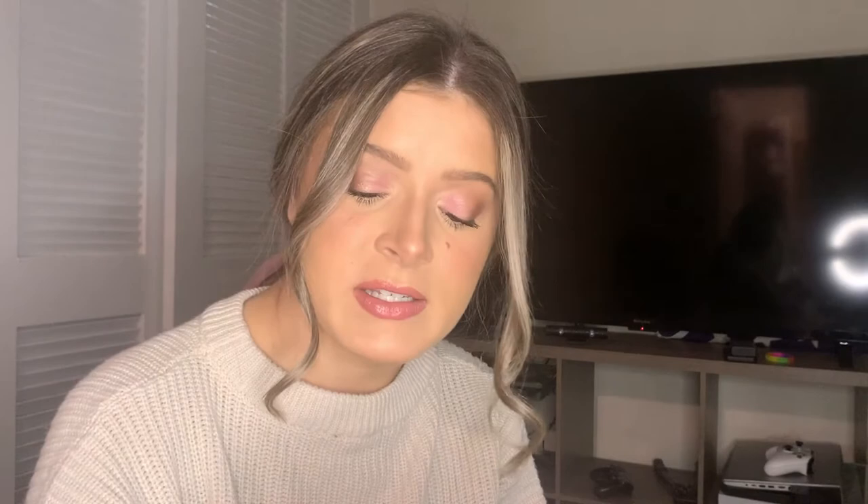For eyebrows I used the Anastasia Beverly Hills Brow Definer in the color Caramel — very pretty. To keep my eyebrows in place I use the Anastasia Beverly Hills Clear Brow Gel, which gives that soap brow effect without using actual soap. To curl my lashes I use my old Tweezerman eyelash curlers, and to set everything I use a combination of different MAC setting sprays.